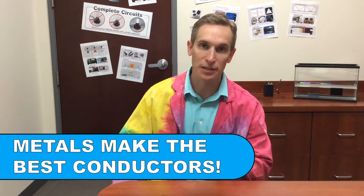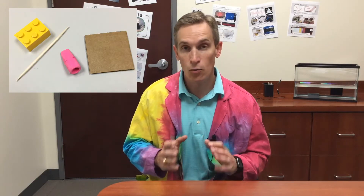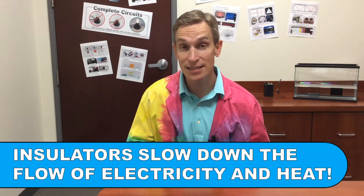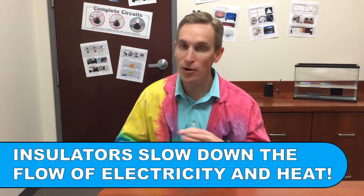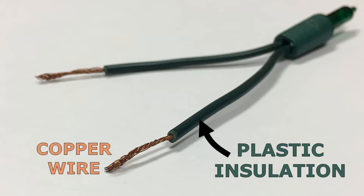In a previous video I talked about conductors, and specifically about how metals are great conductors of electricity and heat. But I also showed you some materials that were not good conductors — materials like plastic, wood, and rubber are poor conductors of electricity and heat. There's actually a word for materials like this that slow down the flow of electricity and heat: they're called insulators, and they have many important uses of their own.